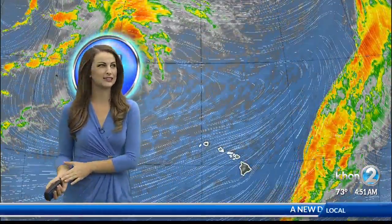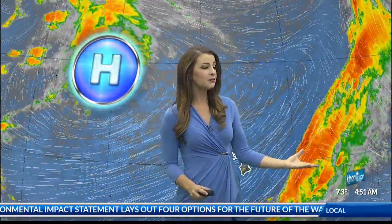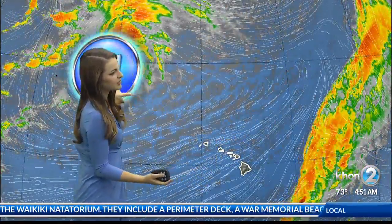That cold front that we were tracking for over a week last week passed through the state on Friday through Saturday, and it's cleared us. Now a stationary front is far to the west of the state and not impacting us. Behind this cold front, we have cooler, dry air filling in with these nice east-north easterly winds, all thanks to the new high-pressure system that's filled in behind that cold front.